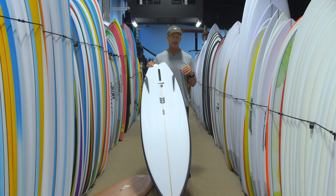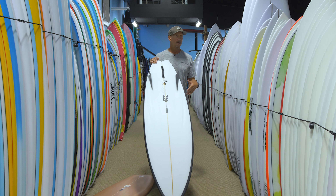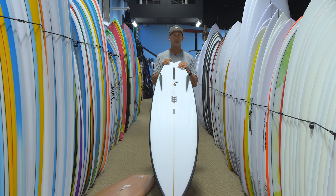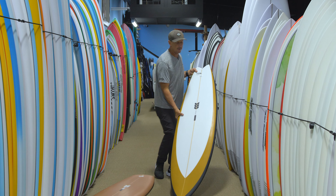It's not going to be your best board for small, mushy, junky waves. This is better for when the surf is really on. That is the Ryan Sekel Convoy.